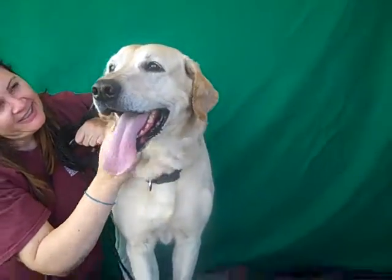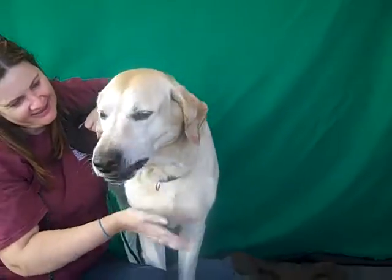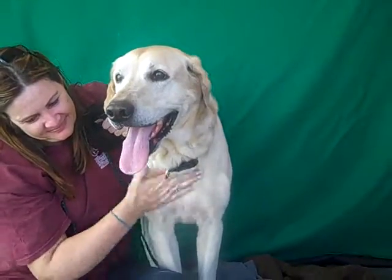He needs a little bit of leash training, a little bit of a reminder, but he has shown signs of being housebroken and we think he is going to make an amazing family dog.